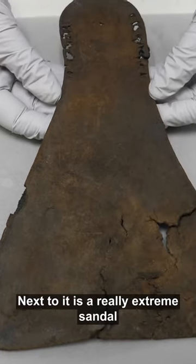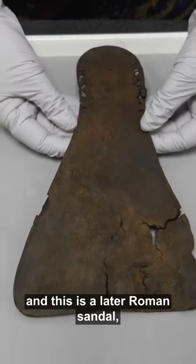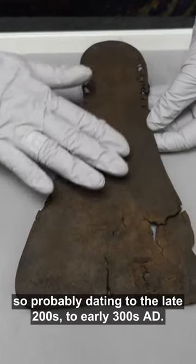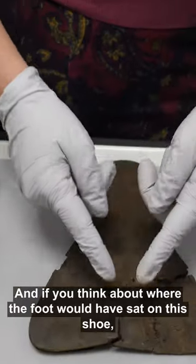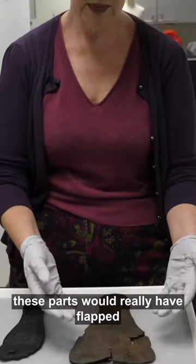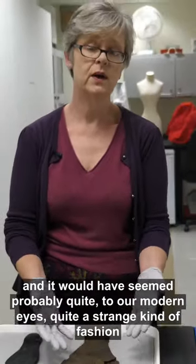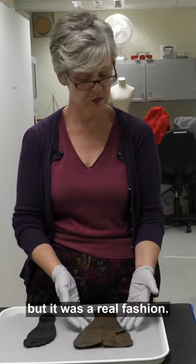Next to it is a really extreme sandal — a later Roman sandal, probably dating to the late 200s to early 300s AD. If you think about where the foot would have sat on this shoe, these parts would really have flapped, and it would have seemed, to our modern eyes, quite a strange kind of fashion, but it was a real fashion.